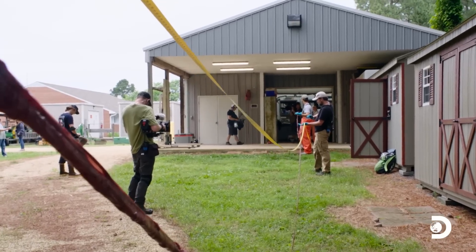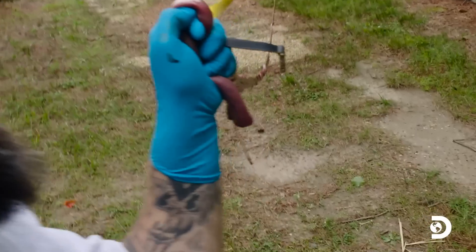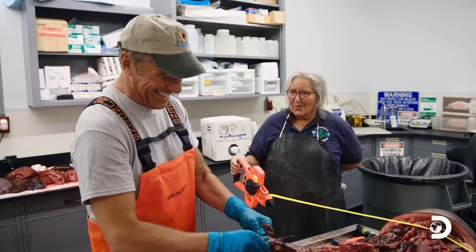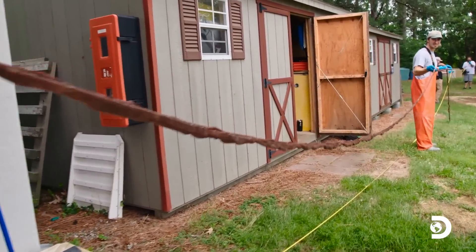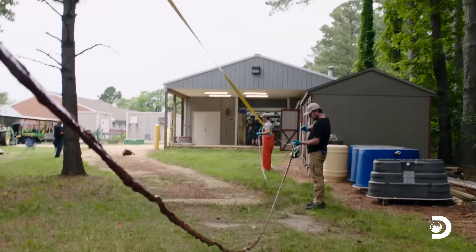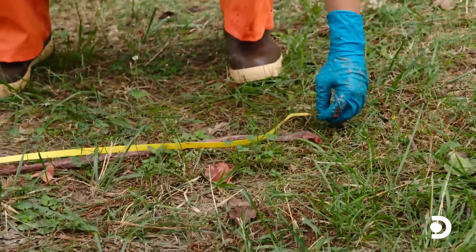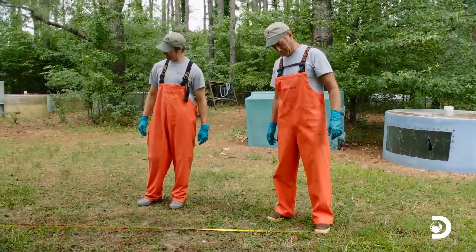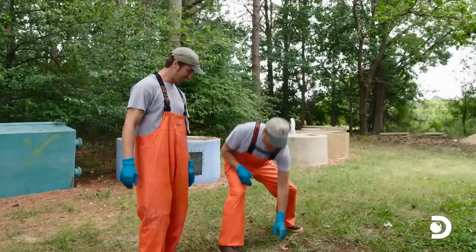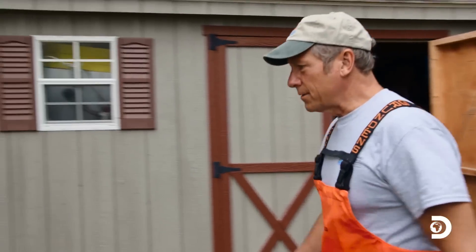We take the intestines outside to measure them. What's your favorite part of the animal? I think the stomach — you open it up and you never know what you're going to get. It's like Forrest Gump. Life is like a box of chocolates if chocolates made you nauseous. That's a lot of intestine, man. There's just no getting around it — that is a lot of intestine.